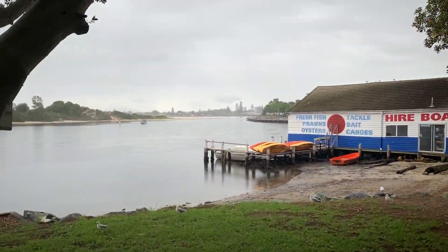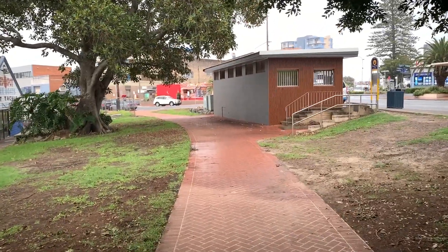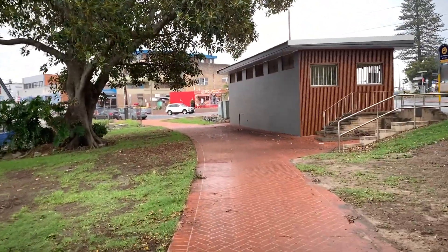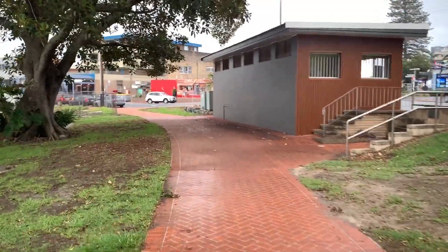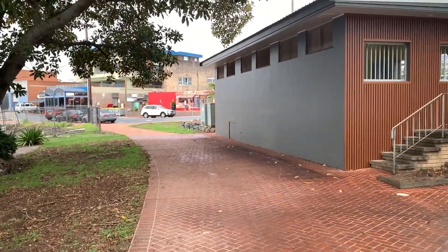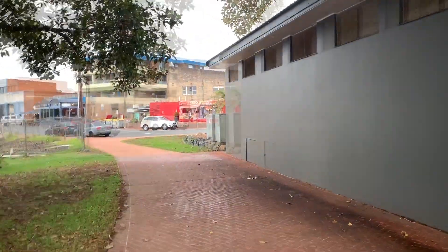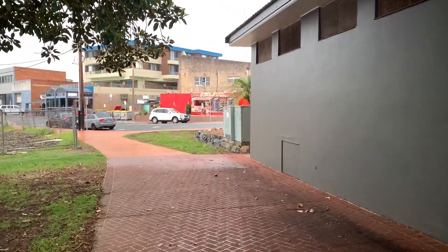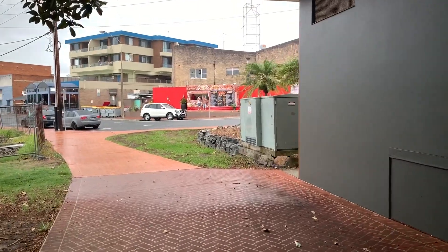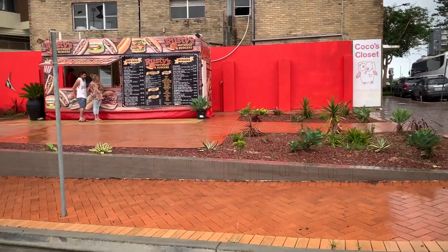Here we are at Foster on the water on a rainy day, and we're going to Rusty's — it's called Rusty's Hot Dogs and Burgers — to get some hamburgers. We're also going to get some fries. We'll have a bit of a look at what we get, and hopefully they're pretty good. The prices seem quite reasonable. I'll give you a look at the price list in a minute. There's Rusty's Hot Dogs and Burgers.